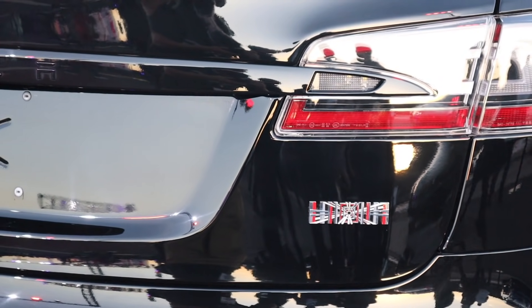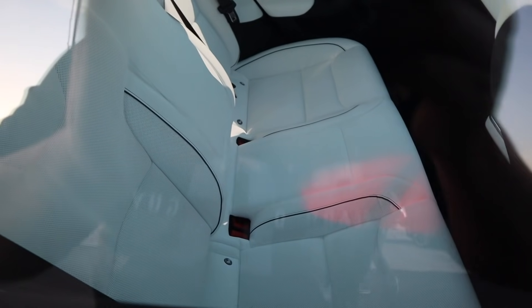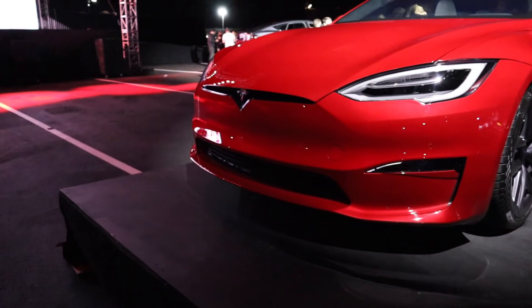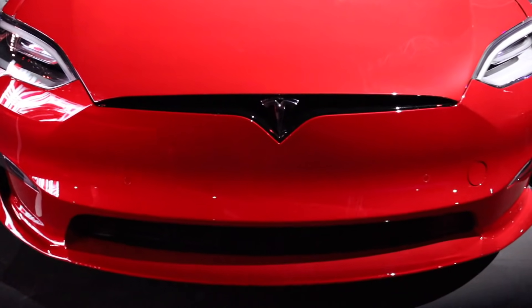Nonetheless, the future looks bright and the future is going to be fast — there's no question about it. I'm excited to see what lessons learned from the Model S Plaid work their way into the other models Tesla is working on. This new motor configuration and whatever they did with the battery cells for the Model S and X — I'm wondering if that's going to flow into the Y and the 3 before the 4680 cells show up.